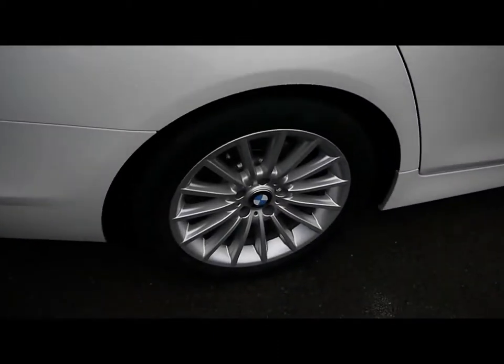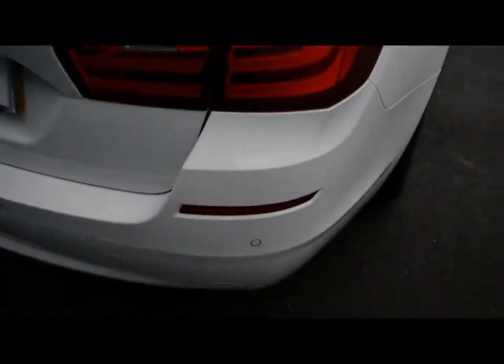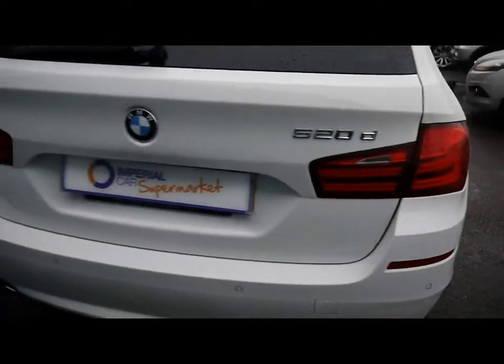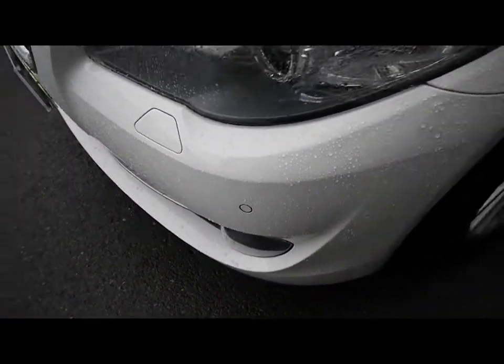Things like the 18 inch alloy wheels, great condition bodywork, rear parking assist sensors. We've also got front parking assist sensors.